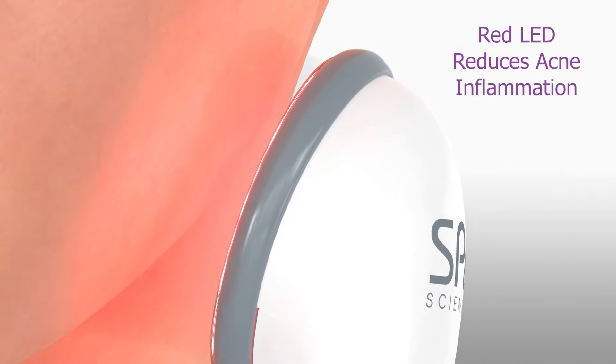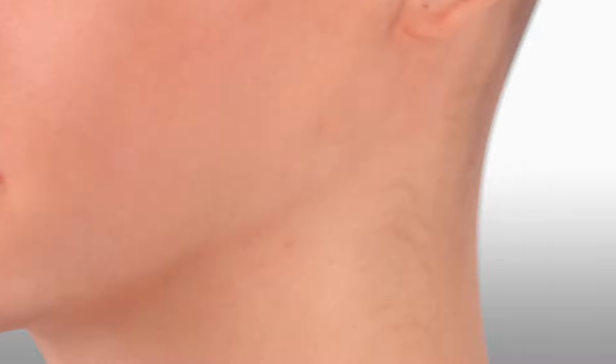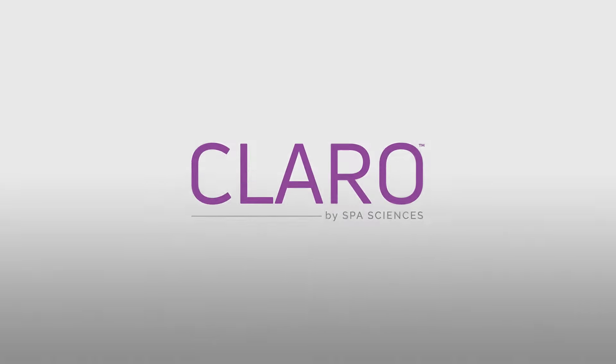Simple to use, painless, 100% chemical and UV free, Claro is safe and effective for all skin types and tones. With Claro, regain healthy radiant skin and say goodbye to blemishes.